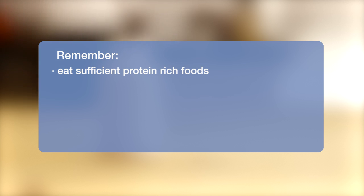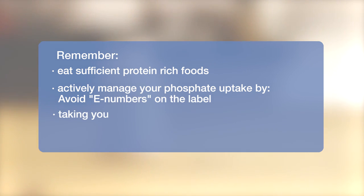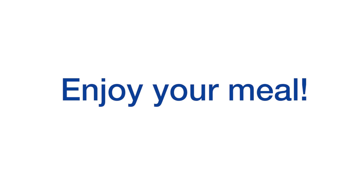Remember: eat sufficient protein-rich foods. Actively manage your phosphate uptake by avoiding e-numbers on the label, and take your phosphate binders as prescribed by your doctor. Eating fresh tastes better too. Enjoy your meal.